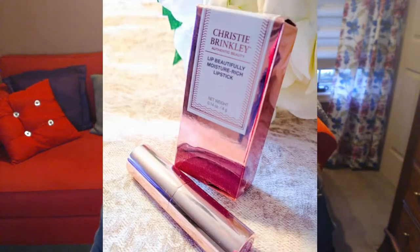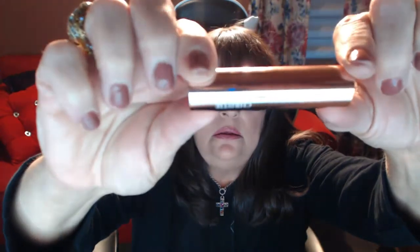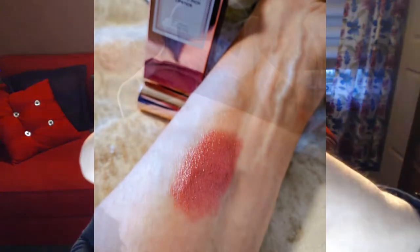Let me go over the lipstick quickly. I have it on now — the color I'm wearing is called Charm. It has a very beautiful case, a pink blush color on the case itself, just your typical lipstick tube. The color is beautiful, a very good color for spring and summer. Let me swatch it on my hand and show you closer what it looks like.